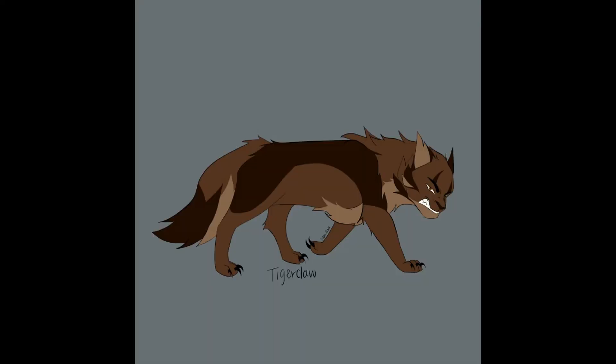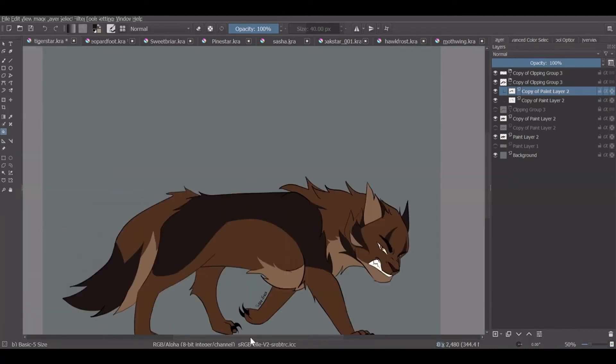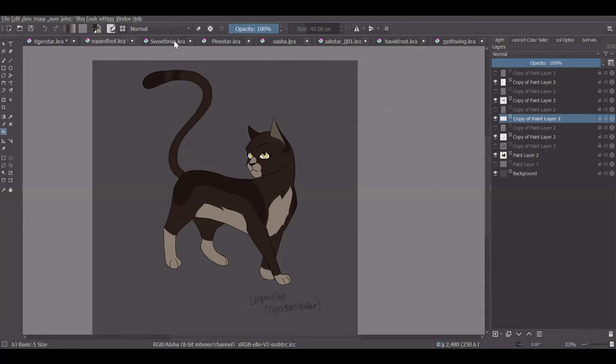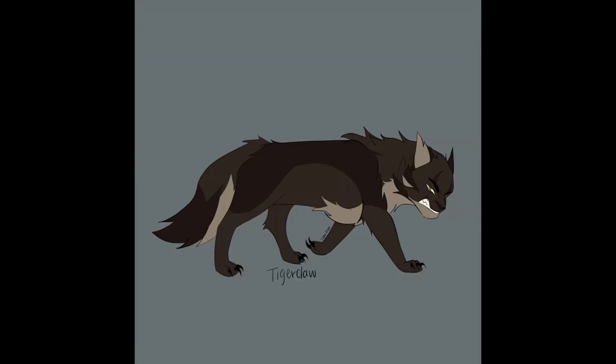As we know, Tigerstar is a dark brown tabby tom with amber eyes in the books. In this case, he would get his genes from his mother, Leopardfoot. So he would end up being a... drum roll, please. Dark brown tabby. I guess I didn't think this video through. I'll just color adjust.